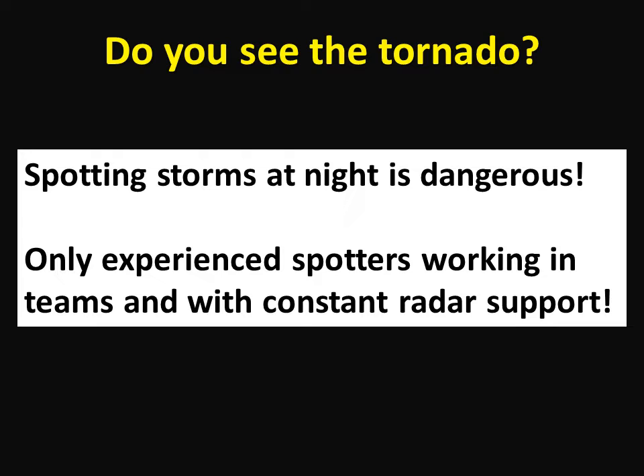It's also much harder to estimate distances and to know how far away you are from the dangerous part of a storm. Only experienced storm spotters working in teams, and with constant reliable radar support to keep them out of harm's way, should ever try to observe severe storms after dark.